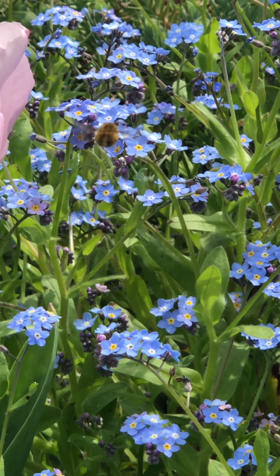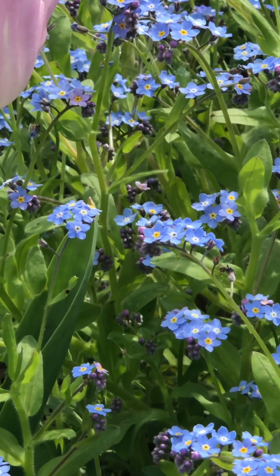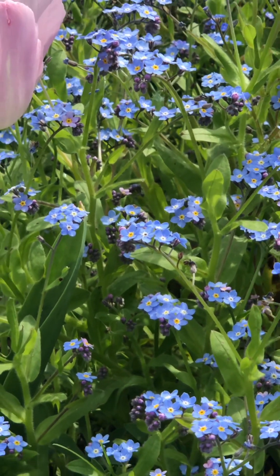I don't know what that insect is. It's not a bee — anyway, back to the video.